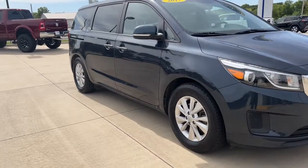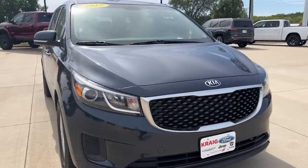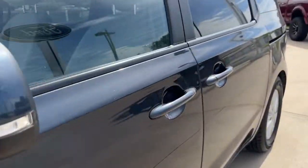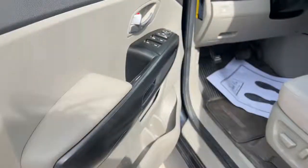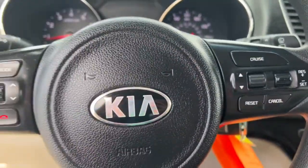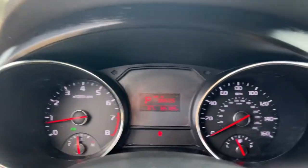Picture yourself in the 2017 Kia Sedona. This vehicle is an outstanding buy with fewer than 90,000 miles on the odometer. Take a closer look at this stylish Sedona, the family-focused vehicle that prioritizes safety and comfort.